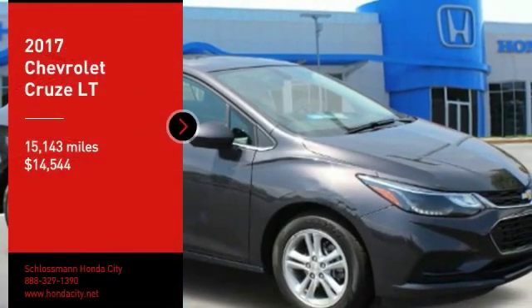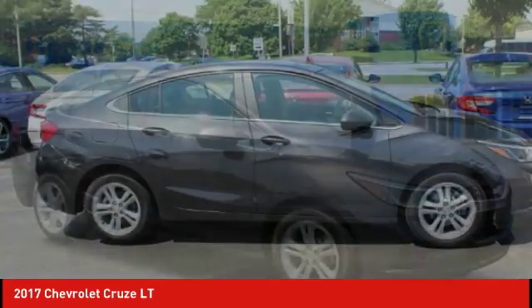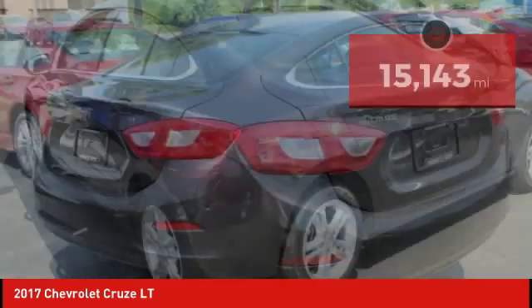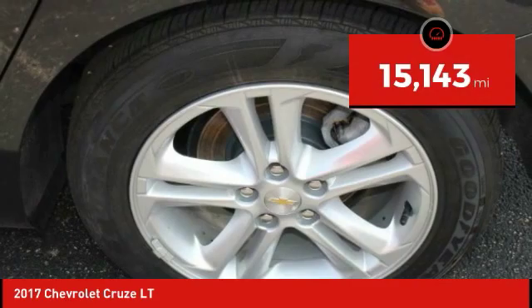Stop by and take a look at the 2017 Cruze. The Cruze blueprint calls for more than you'd expect and is priced below $15,000. This vehicle has less than 20,000 miles. Here are some of this vehicle's great options.